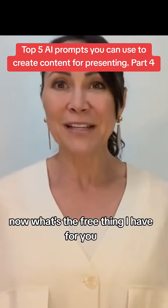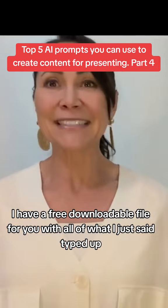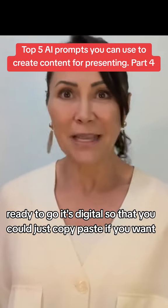What's the free thing I have for you? I have a free downloadable file for you with all of what I just said, typed up and ready to go. It's digital so that you can just copy and paste if you want.